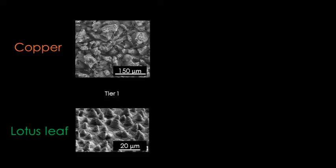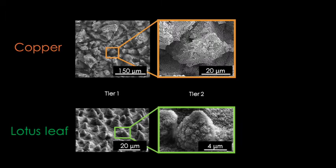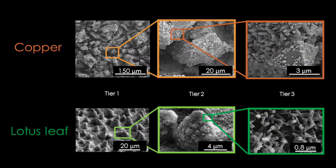Under the microscope, the surfaces showed multiple tiers of roughness — from the millimetre scale, to the microscale, down to the nanoscale. These structures looked very similar to those of the lotus leaves.